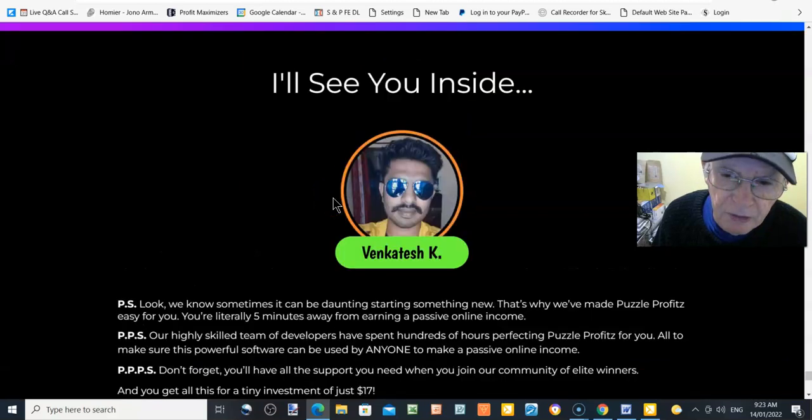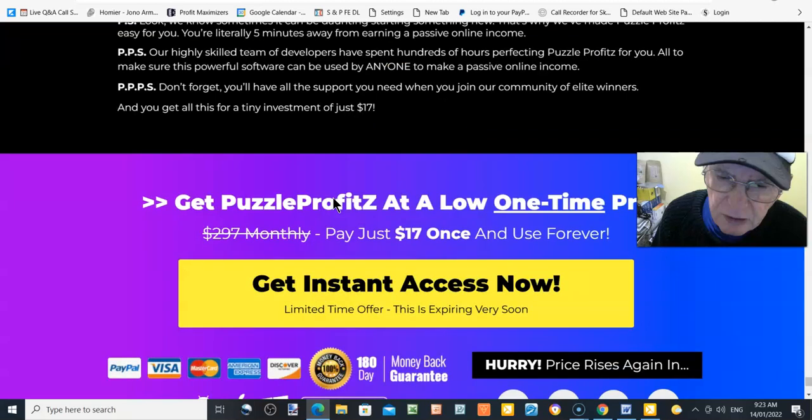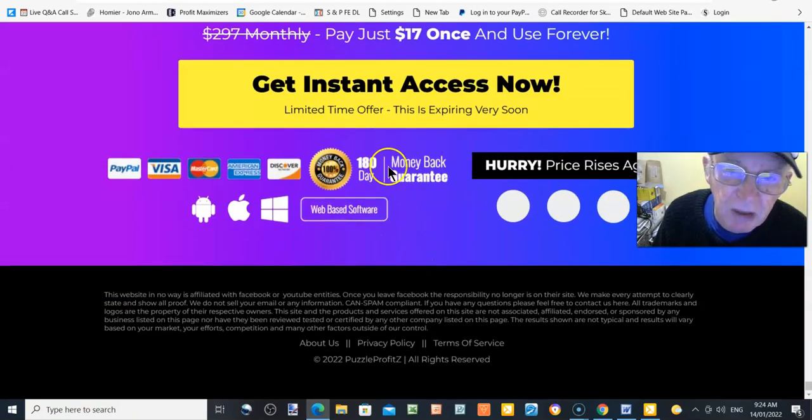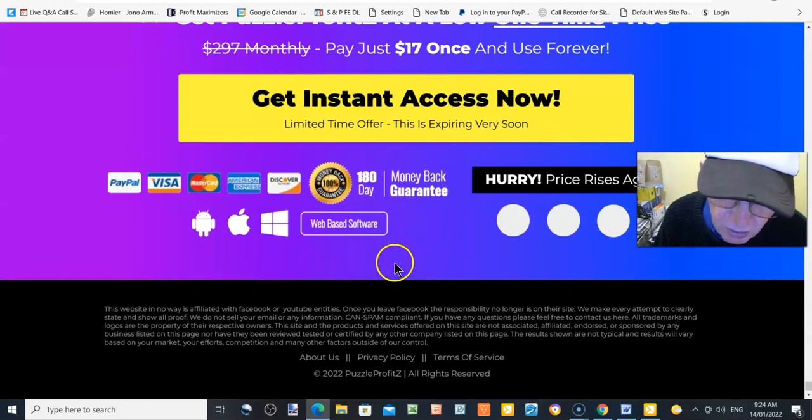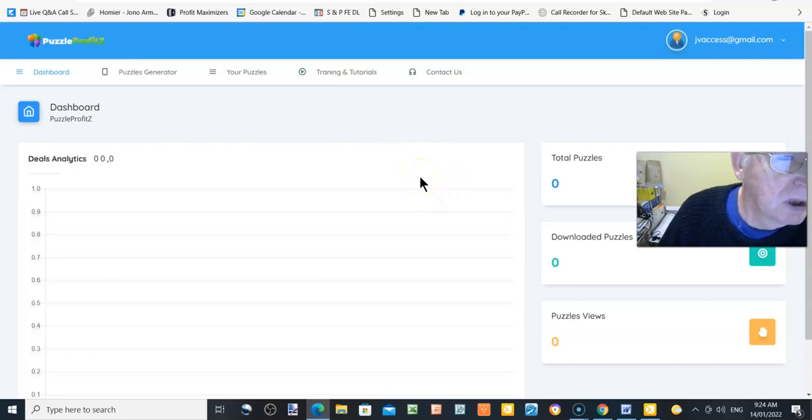This software was created by Venkatesh. Get Puzzle Profits for $17 — or $15 with the dropdown — and you've got a 180-day money-back guarantee, so you've got six months to try this. The more buy buttons you get up on Amazon, the better it is for you. Now let's go to the dashboard and have a look. Here we have the dashboard, the puzzle generator, your puzzles, training and tutorials, and contact us.